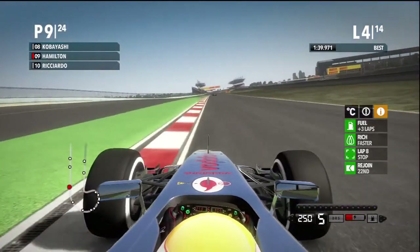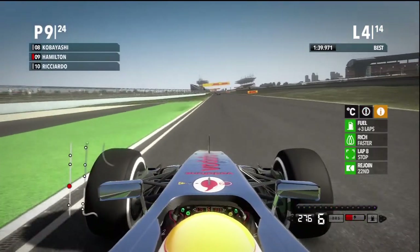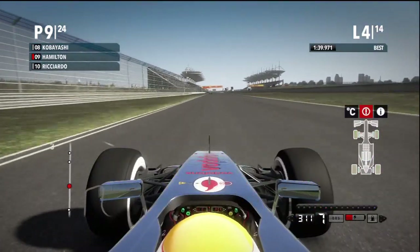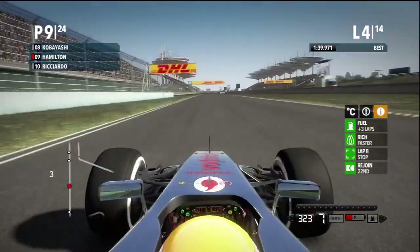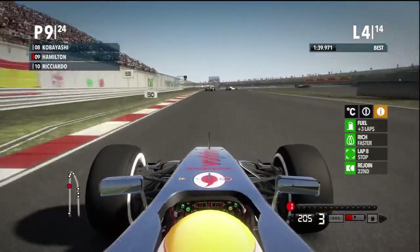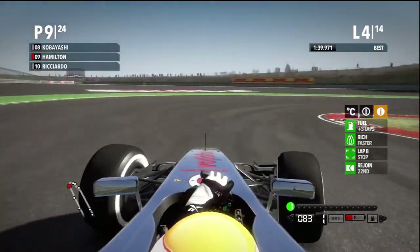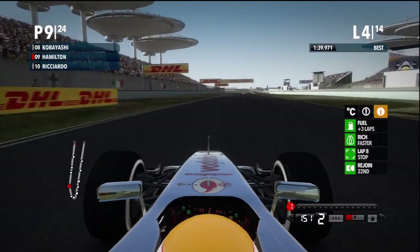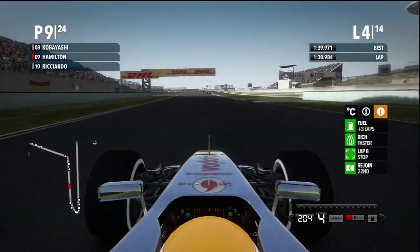Damn it, lost a lot of time there. I can see we're already on the primes — not good, absolutely not good. We're in 9th. We should be a little bit higher in my opinion, but we'll see.